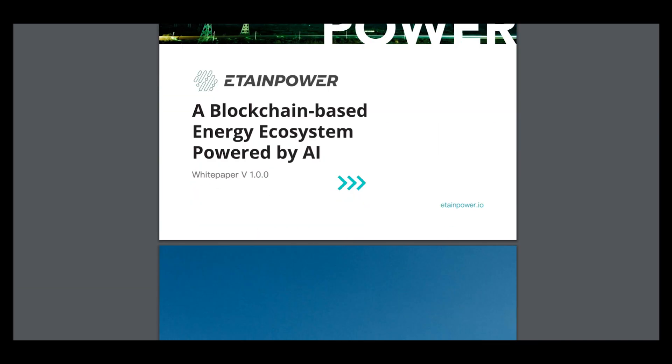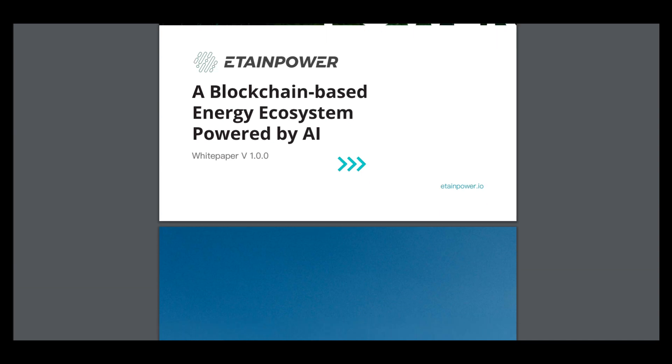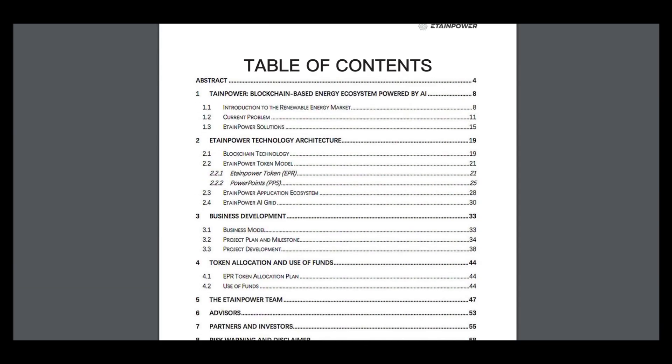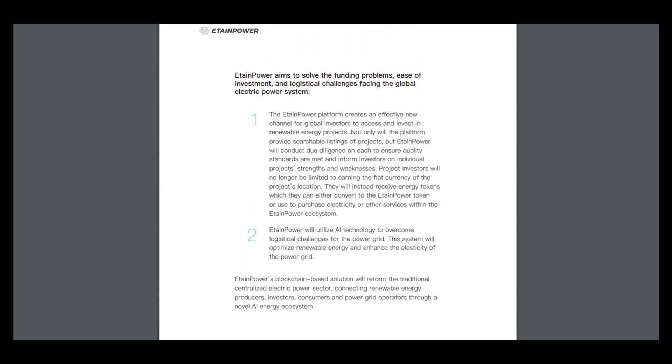It's a very interesting energy ecosystem project and there is a white paper because it includes a lot of information about this project — about details, and as you can see the table of contents includes technology, architecture, information for business development, token allocations, market analysis, and problems and solutions that can be given by using this product.